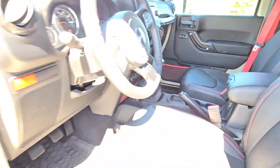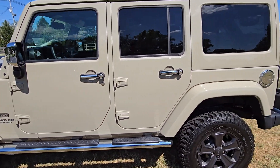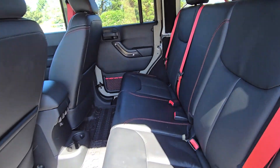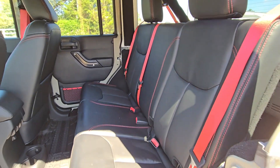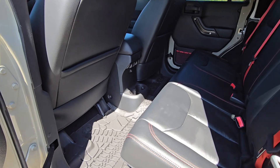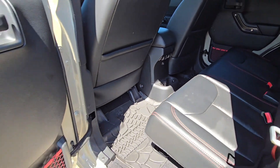This is a manual transmission, so if you don't know how to drive manual, that's going to be a bit of a challenge. But all in all, super nice inside and out. You can see the red stitching and red seat belts that come with the Recon Edition. You've got weather mats as well.